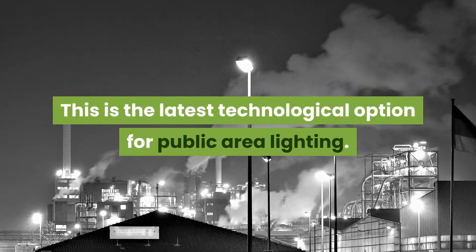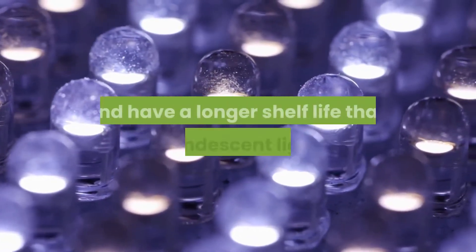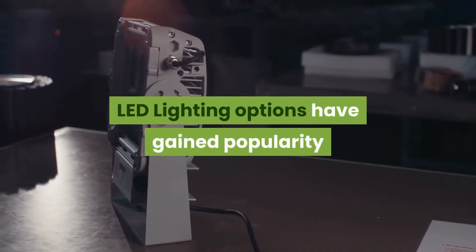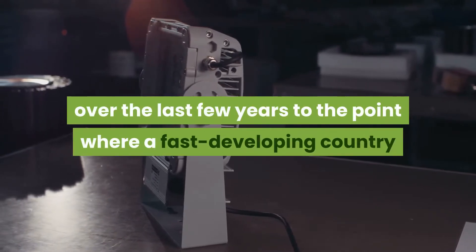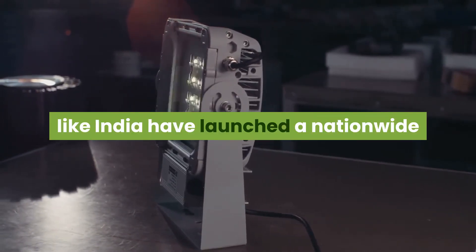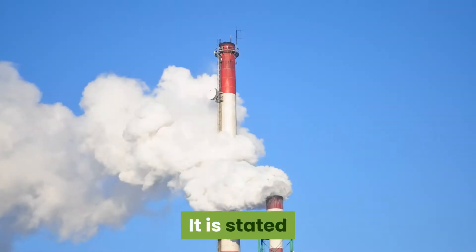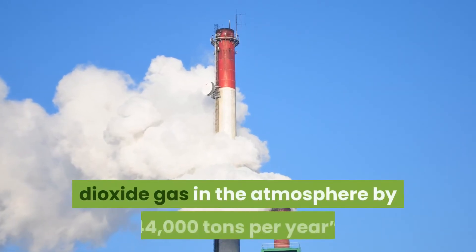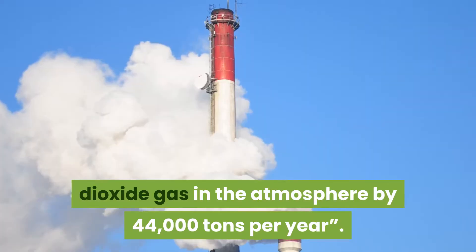LED street lights are the latest technological option for public area lighting. LED lights are low in energy consumption and have a longer shelf life than incandescent lights. LED lighting options have gained popularity over the last few years, to the point where a fast-developing country like India has launched a nationwide replacement of street lights with LEDs. It is stated that eco-friendly LEDs will help curb the release of carbon dioxide gas in the atmosphere by 44,000 tons per year.